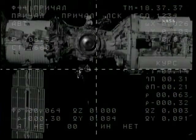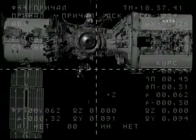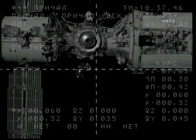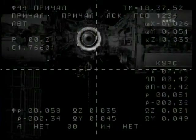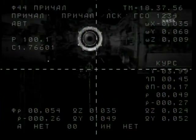64 meters away now, standing by for the retraction of the CORS antenna on the new Poisk module. Everything going by the book, no issues reported. A very smooth approach by the brand new component for the International Space Station. 1232 closing rate, target is at the center. No abnormal messages displayed. Copy.